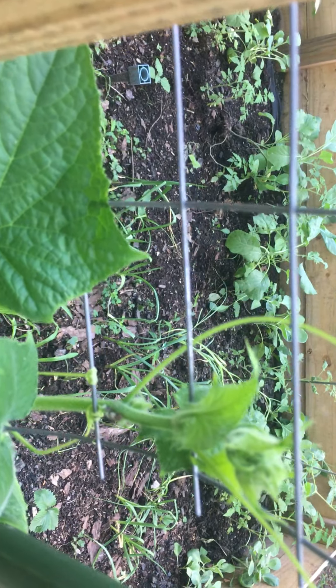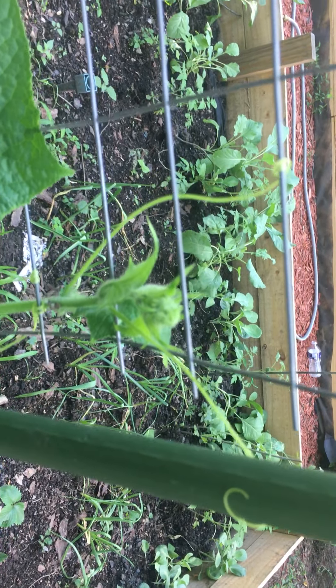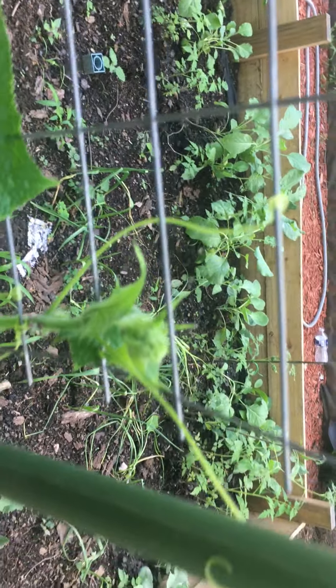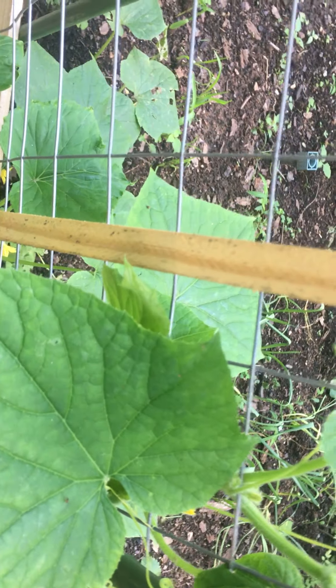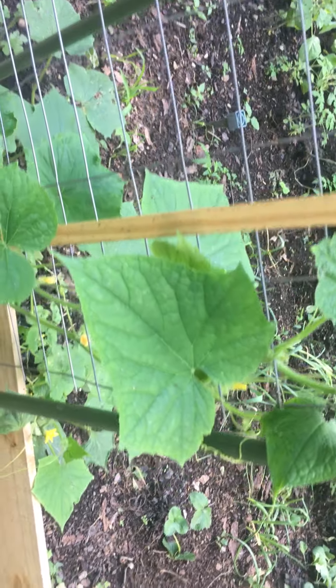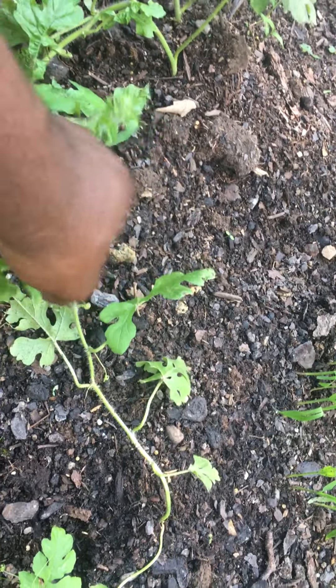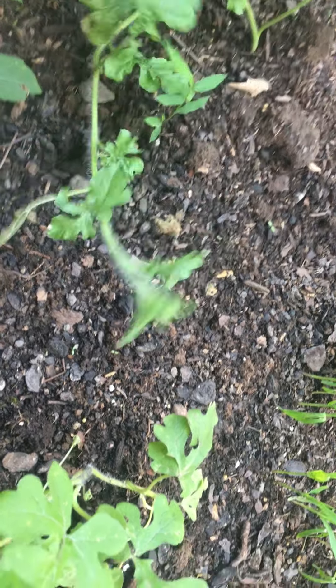The cucumber is loving this trellis — just hanging on, chilling with two arms wrapped around it. I'm trying to get these watermelons to take off too; encouraging them to stretch on out.